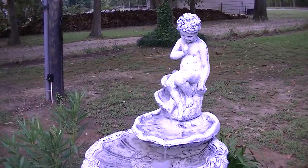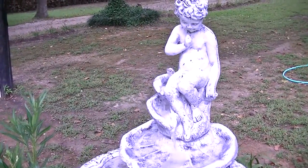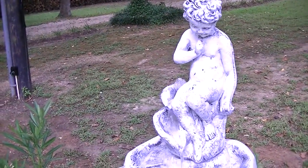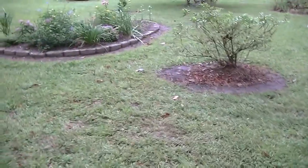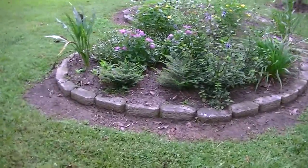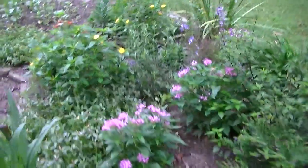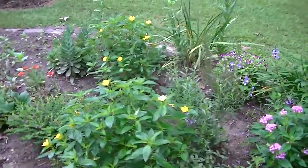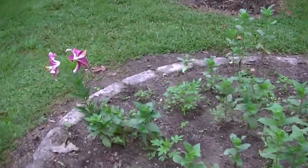Let's hear a little sound of the birds and the water flowing. Not a lot is blooming right now. We have a few things that are blooming, but during the heat of the summer like this, it's pretty difficult to have a lot of blooms. The flowers are basically just trying to survive through the heat. And we do a lot of watering.